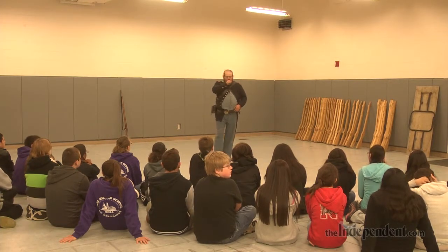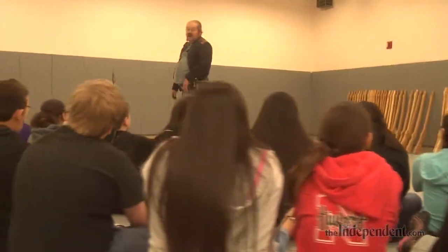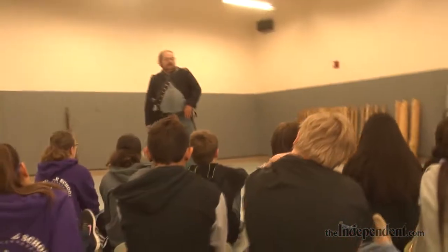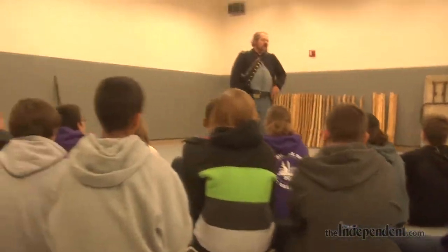Teaching them what the soldiers had to learn in the manual of arms — lining up and everything else — just kind of gave them a taste of what it was like.